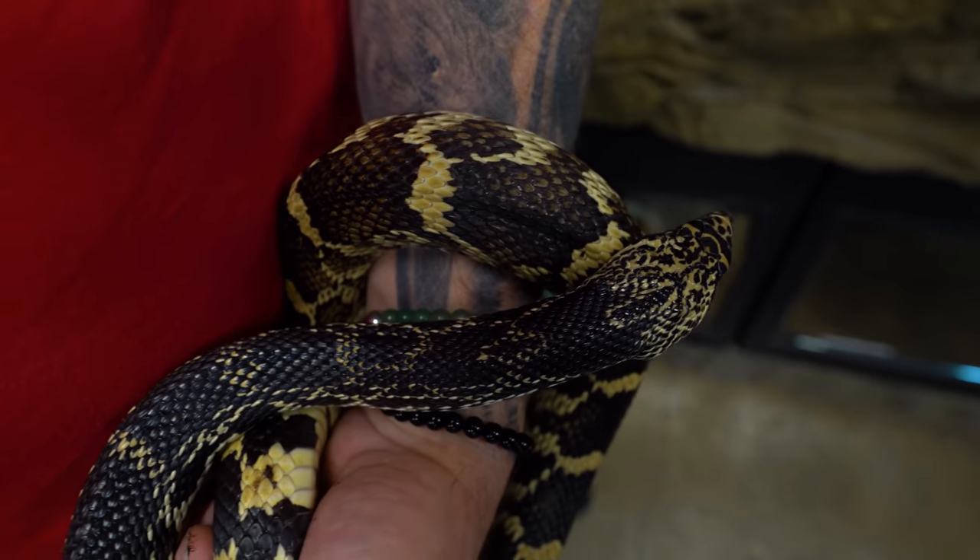Look at how docile he is — moves around a lot — and he's gonna get like that big around, so it's gonna be a really impressive snake for sure.